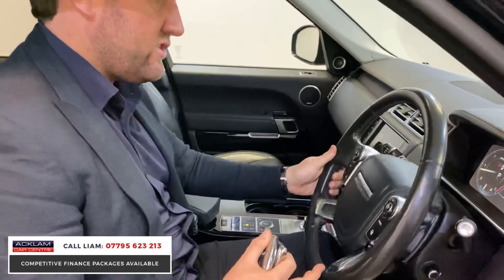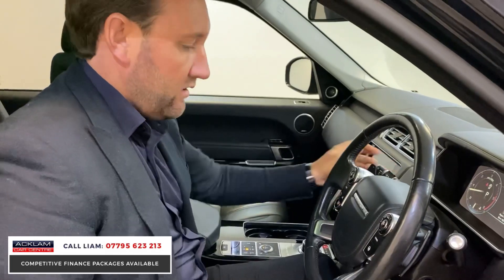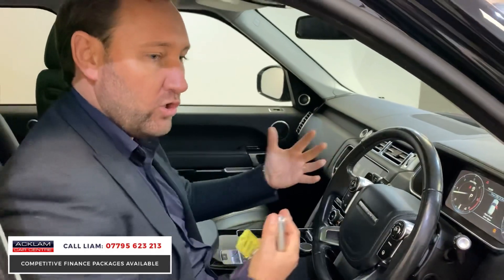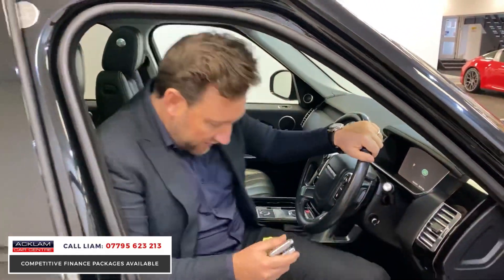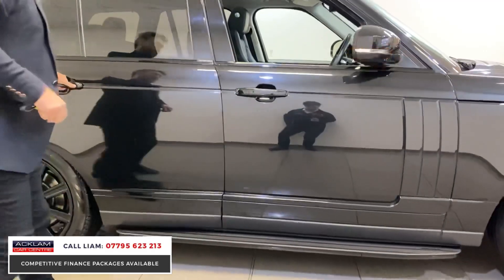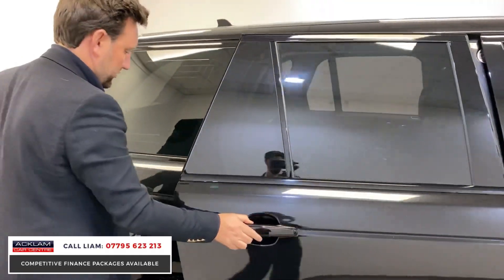You've got your other features — reversing camera, satellite navigation. You've also got adaptive cruise control, so the car will slow down and brake. These are all massive extras. And then we've got fixed side steps. Another great feature with the Vogue SE — it's got soft-close doors as well.